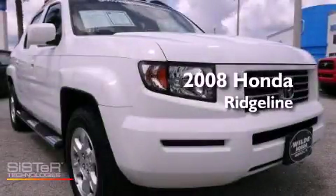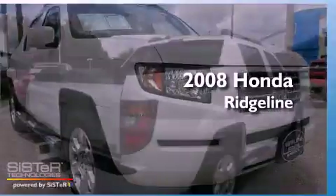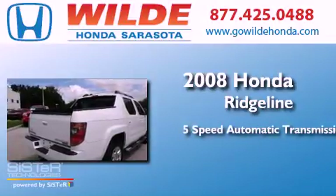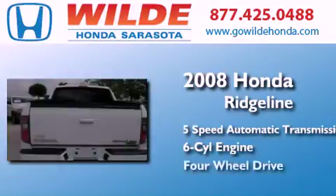This is a 2008 Honda Ridgeline. This truck has a 5-speed automatic transmission, a V6, and 4-wheel drive.